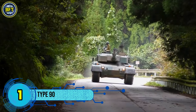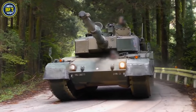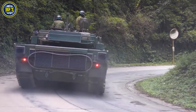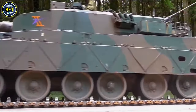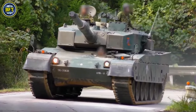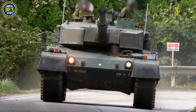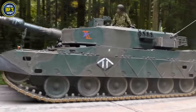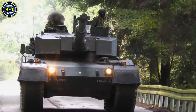Number 1: Type 90. The Type 90 is a main battle tank used by the Japan Ground Self-Defense Force, introduced in 1990 to replace the older Type 61 and bolster the Type 74 fleet. Designed and built by Mitsubishi Heavy Industries, the Type 90 features a Rheinmetall 120mm L-44 smoothbore cannon, the same weapon used on the German Leopard 2 and American Abrams tanks.